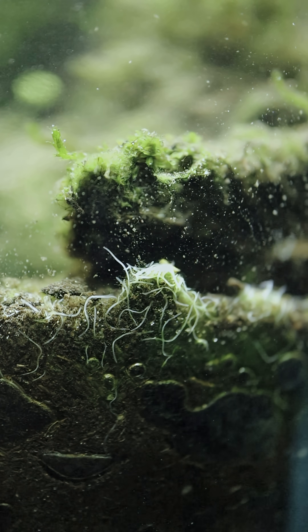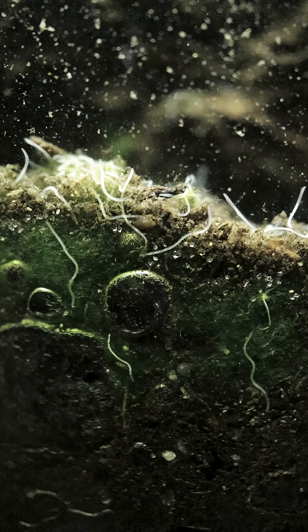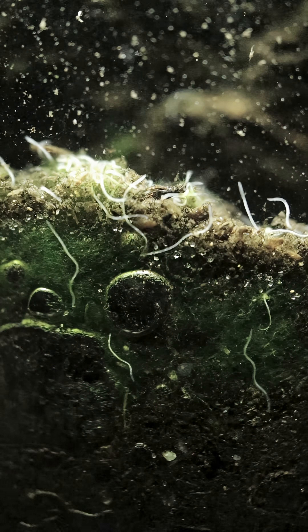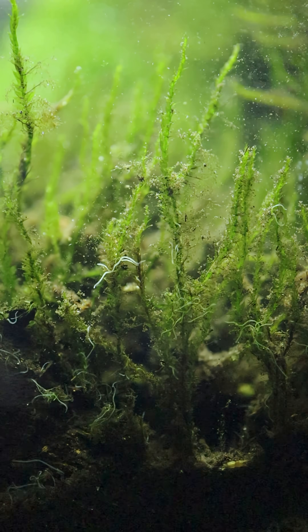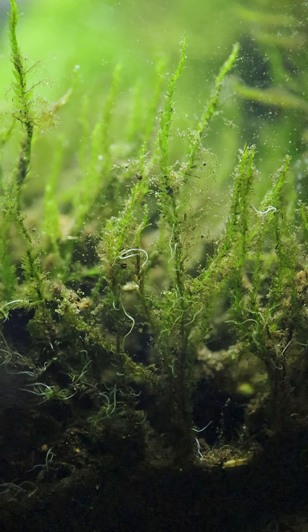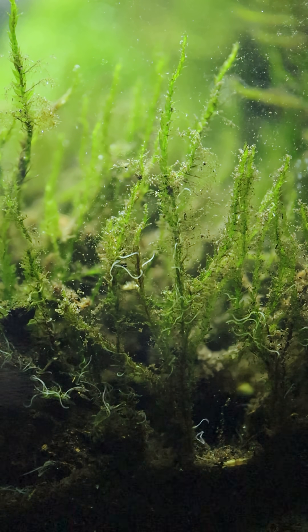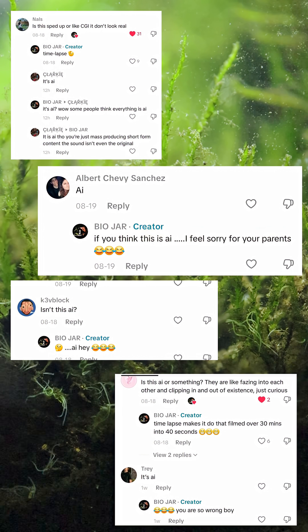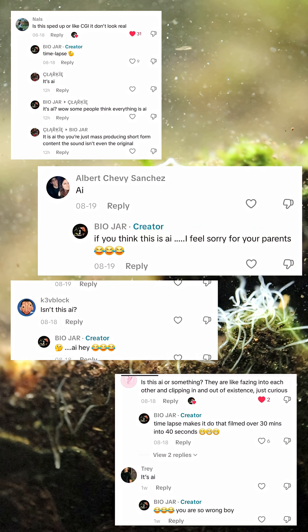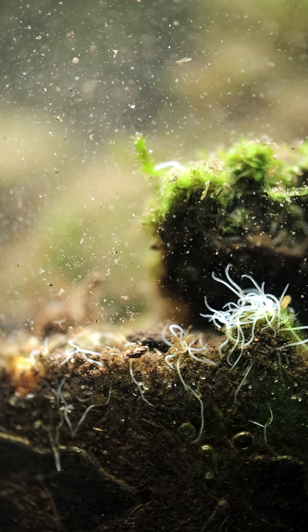I think they're a type of roundworm — I still have to figure this out. But the cool thing is they make for great content under timelapse and macro photography, so they do serve some sort of purpose in these experiments.